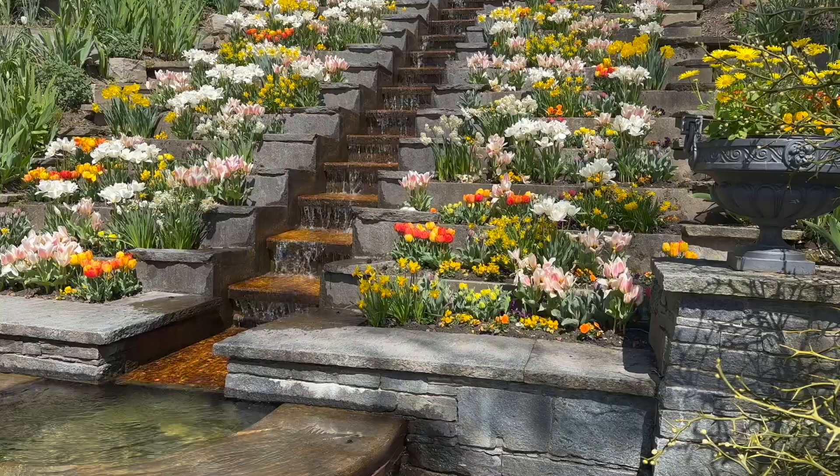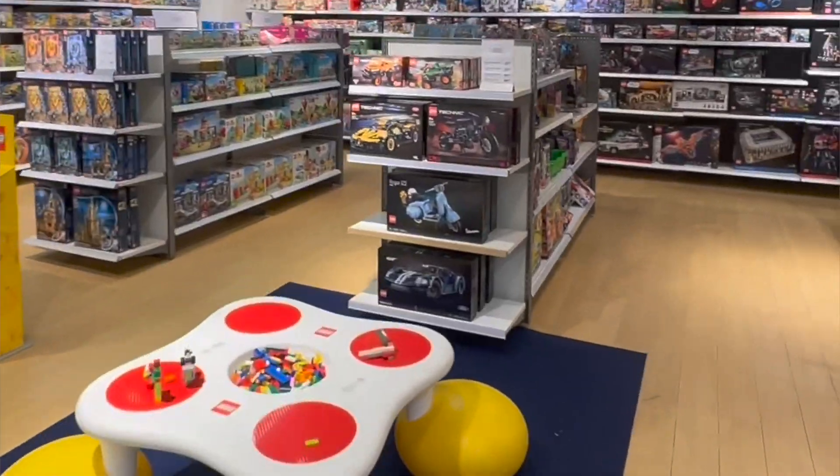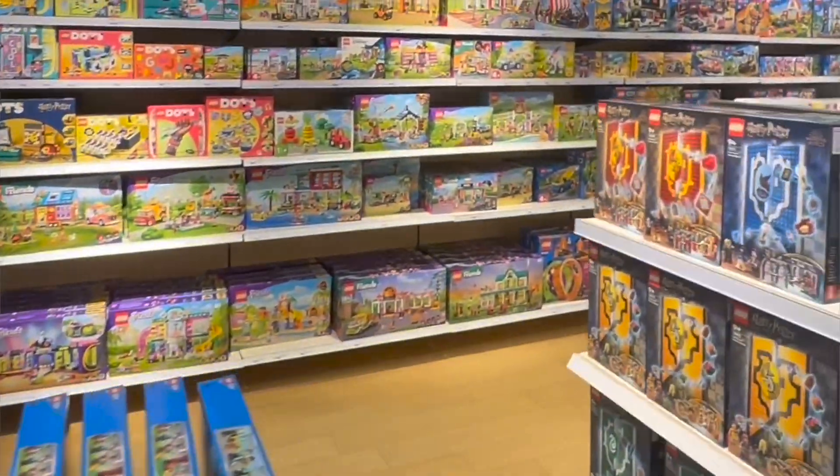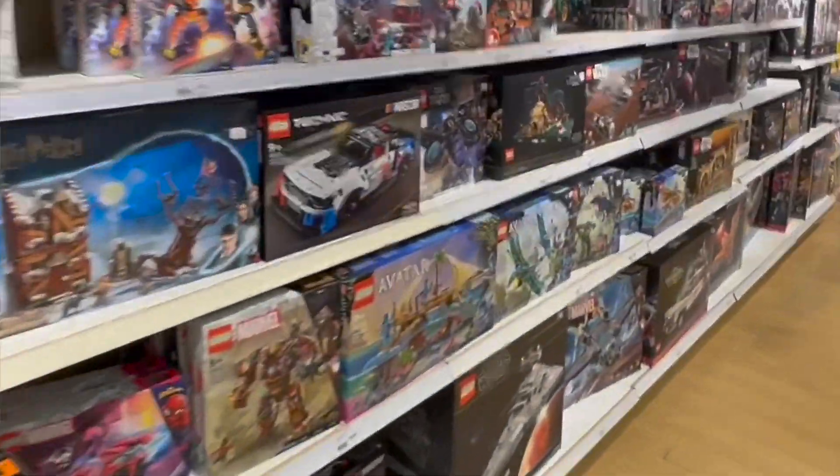We went to Germany, saw these really crazy tulips, then went to Austria and visited Innsbruck. And I found a way to find LEGO everywhere — I mean, every single day I was finding LEGO. They sell UCS Star Destroyers at the grocery store. It was wild.